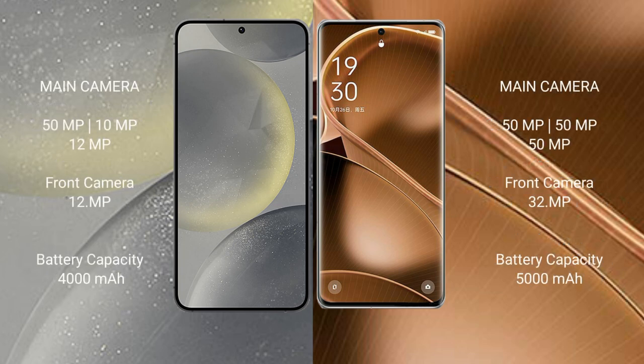Samsung Galaxy S24 features a triple camera setup: 15.5x plus 10.5x plus 12.5x, with a front camera of 12.5x. Oppo Find X6 Pro features a triple camera setup: 15.5x plus 15.5x plus 15.5x, with a front camera of 32.5x.